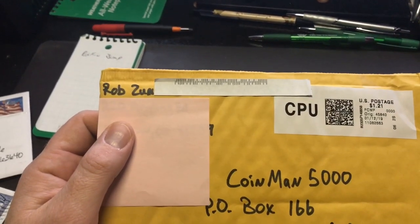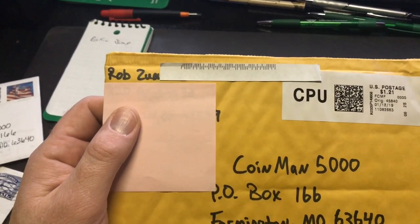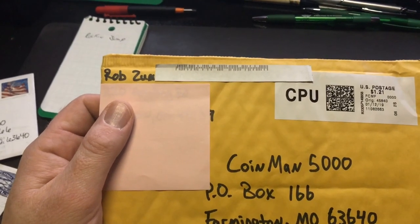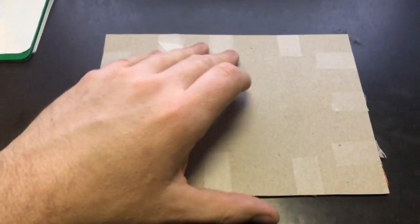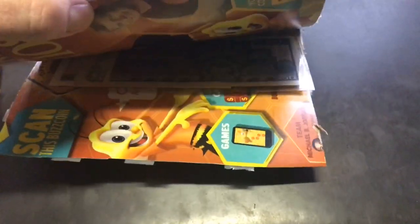This one here is from Rob Zunk. Rob's got several family members that actually watch my YouTube videos — great guy. He doesn't have a channel as of right now, so I don't have a place to send you guys. Let's see what he sent. This is awesome.